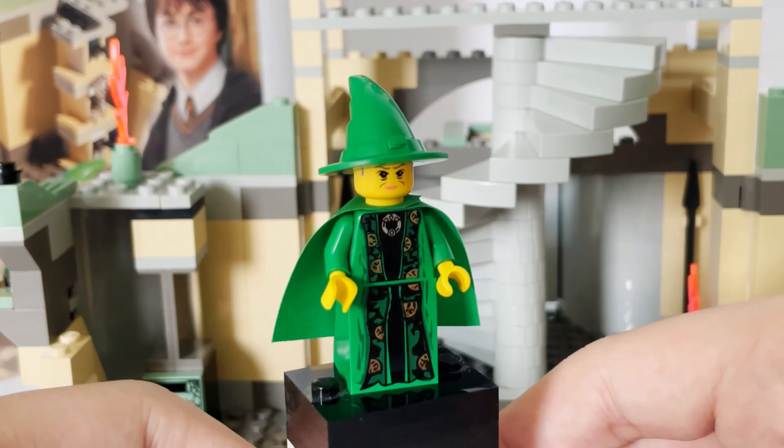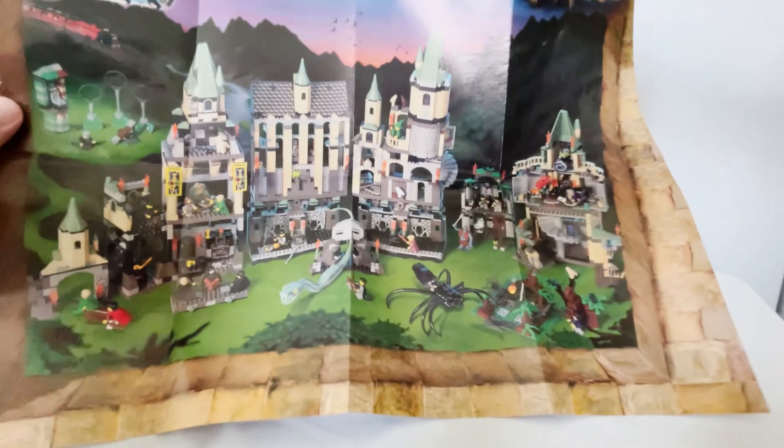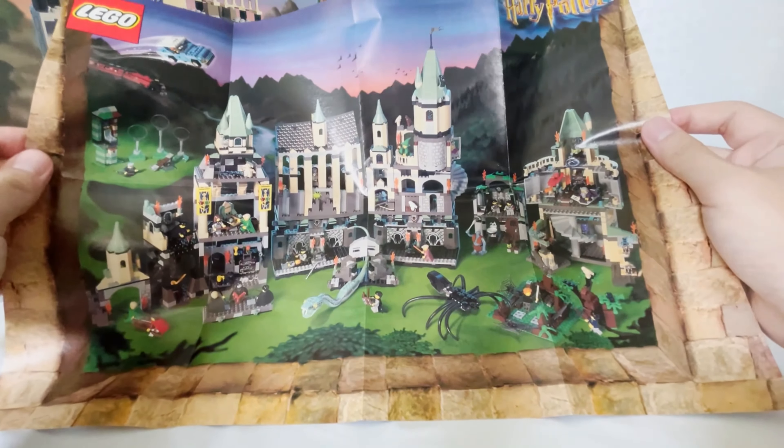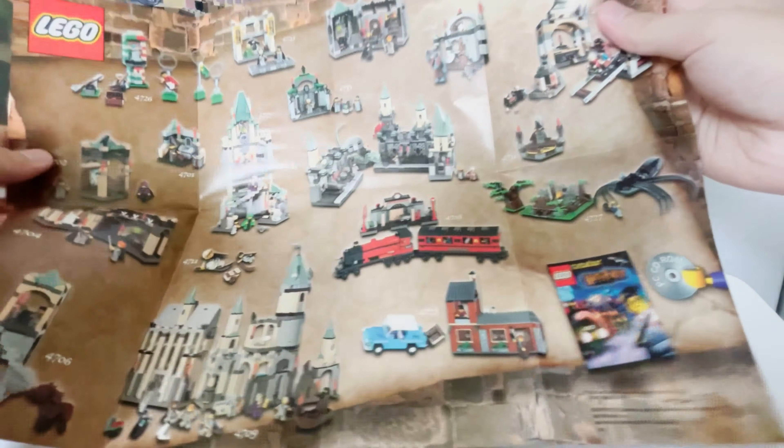Now on to the minifigures, starting with Harry Potter. What I love most about this figure is the cape, which has star prints on it heavily reminding me of his invisibility cloak — one of the Deathly Hallows. His torso is different from the regular Hogwarts uniform with a nice light gray coloration and the Gryffindor symbol. The yellow print reminds me of how vintage this set is, and I absolutely love the slight grin on his face.